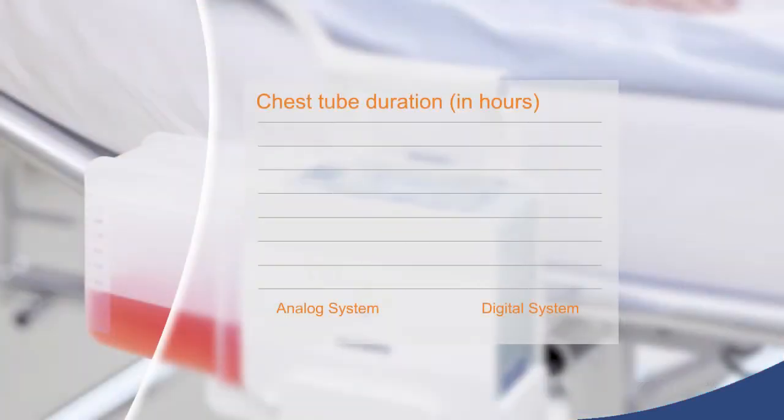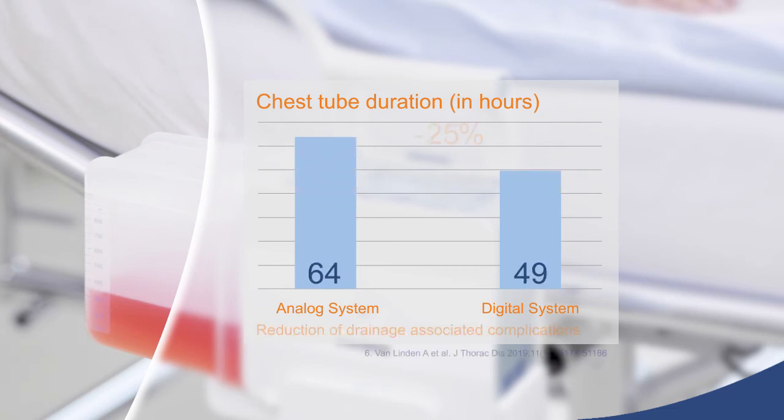In a randomized controlled trial, cardiac patients treated with Topaz Plus had their drains removed 25% earlier, with a reduction of drainage-associated complications.